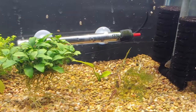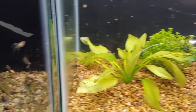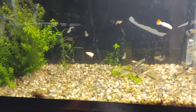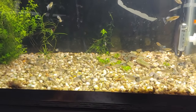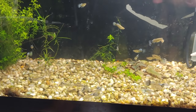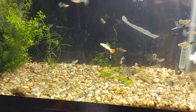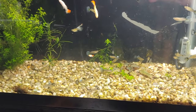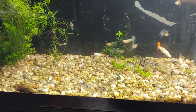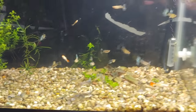Here is another guppy tank — the female guppy tank. In here we have the female tumble red mosaics, some tumble Endler crosses, and the Japan blue grass females as well.